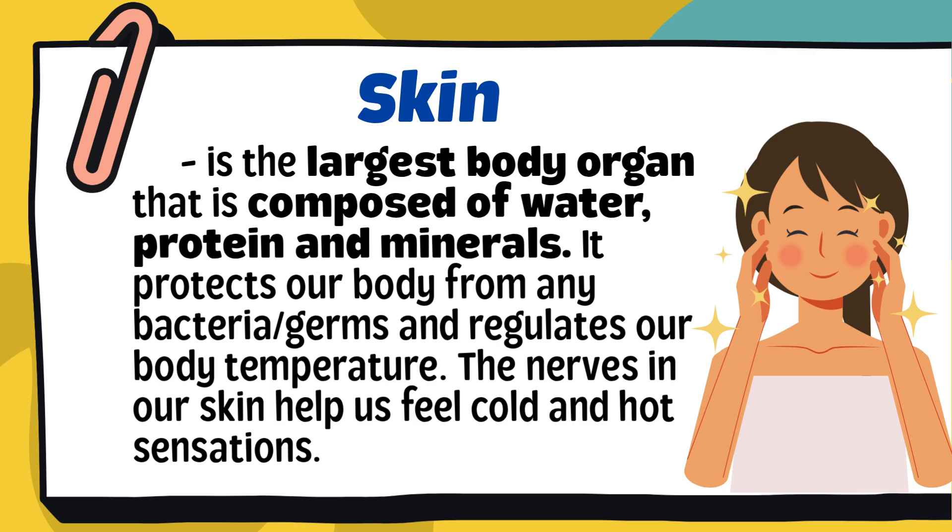Before we explore the parts of our skin, let's first understand what the skin really is. Skin is the largest body organ that is composed of water, protein, and minerals. It protects our body from any bacteria and germs, and regulates our body temperature. The nerves in our skin help us feel cold and hot sensations.